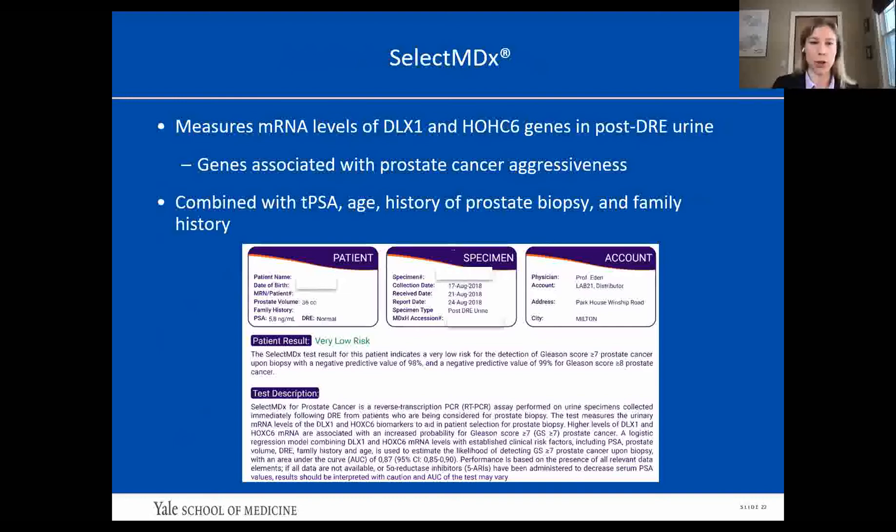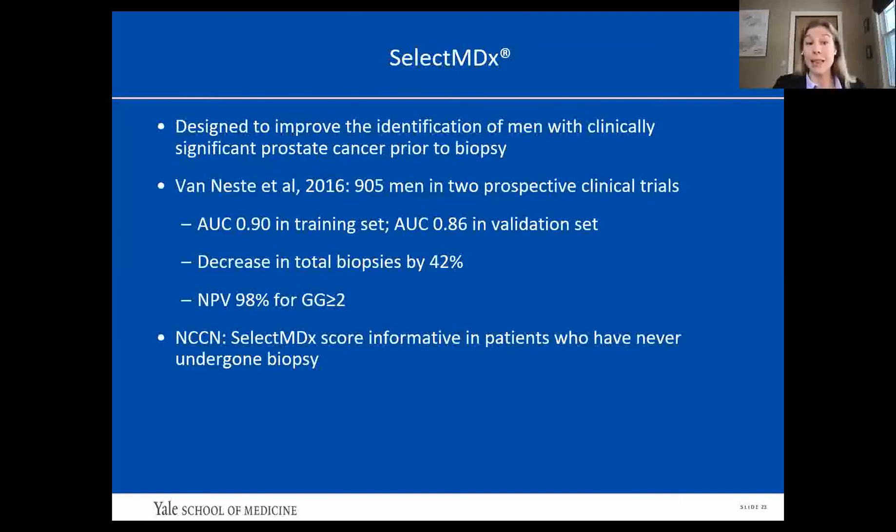SelectMDX measures mRNA levels of two genes — DLX1 and HOXC6 — in posterior urine specimens. These gene levels are combined with other risk factors including total PSA, age, history of prostate biopsy, and family history to generate a patient risk score. It is designed to identify men with clinically significant prostate cancer prior to biopsy. Validated in 905 men across two prospective clinical trials, the AUC was 0.90 in the training set and 0.86 in the validation set. The authors concluded this could decrease total biopsies by 42%, with a negative predictive value for grade group 2 or greater cancers of 98%. The NCCN says SelectMDX can be useful in men who have never undergone biopsy.